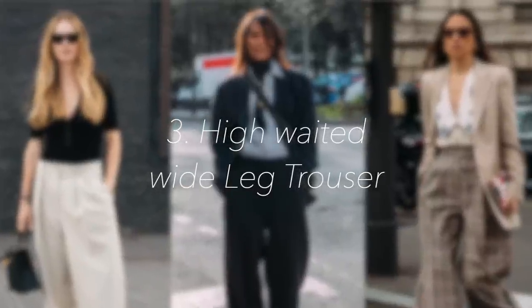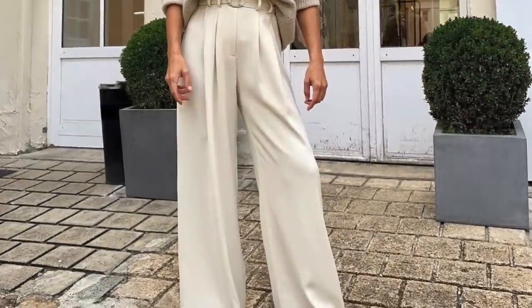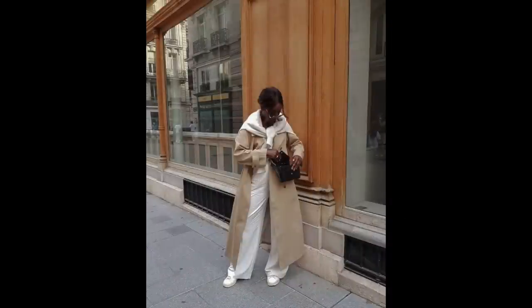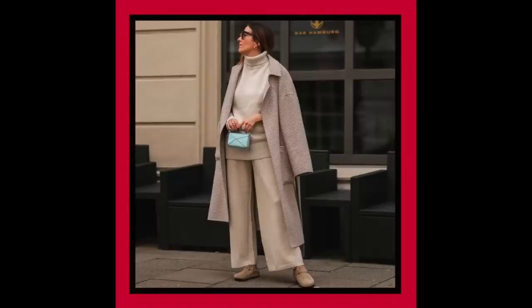Spring essential number three, in my opinion this particular year, is a good high-waisted pair of trousers with a wider leg to give you that really flowy feel. I love a good high-waisted pair of trousers — most of the ones I have in my wardrobe are high-waisted, because I find it very flattering on most body shapes, and a good wide leg is very chic and elegant.